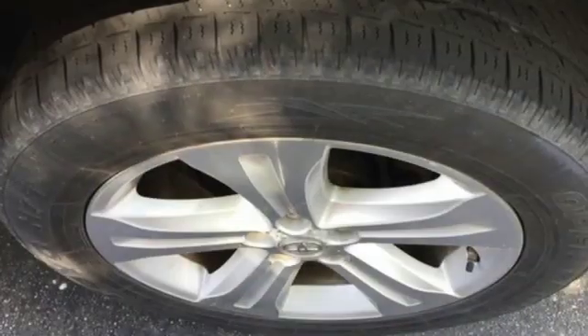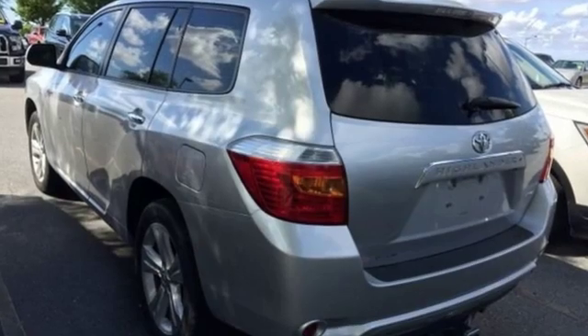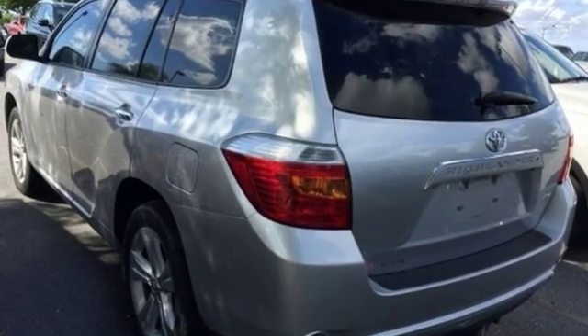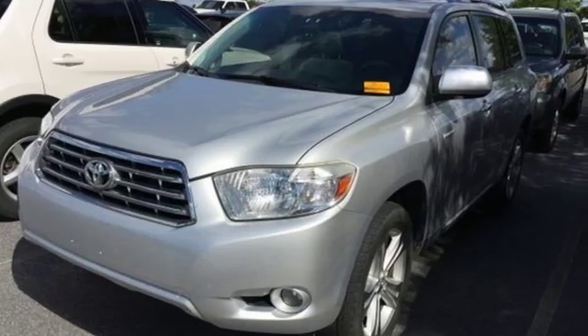New Car Test Drive — climb into the driver's seat of the Highlander and you are greeted by a quality, upscale cabin. Toyota: steered by ingenuity, driven by passion. Driving is believing — test drive it today.